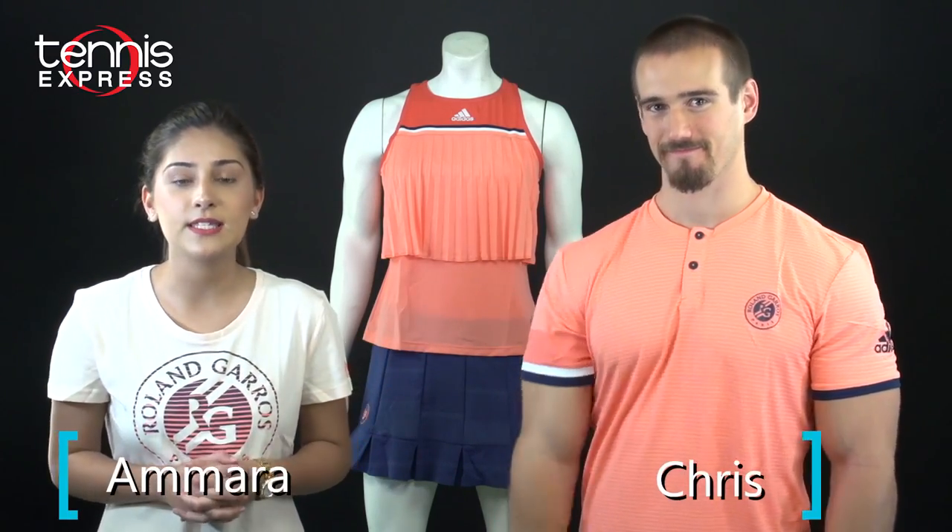Hey tennis fans, this is Amara and Chris with Tennis Express. Today we're going to talk about the adidas Roland Garros apparel collection released for the 2018 French Open. So if you're looking to get down and dirty into the details of these clay court items, you're in the right place. This collection features the official colors and logos for the Roland Garros tournament, as well as elegant designs and performance fabrics suitable for the pros.